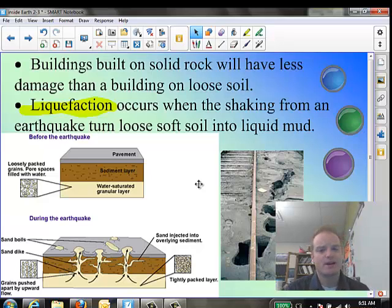Buildings built on solid rock will have less damage than buildings on loose soil. It depends on what you're sitting on when the earthquake happens. If you're on solid bedrock, you're in much better shape. If you're on loose soil like around lake beds or rivers, that tends to amplify the seismic waves and make the earthquake damage even worse.